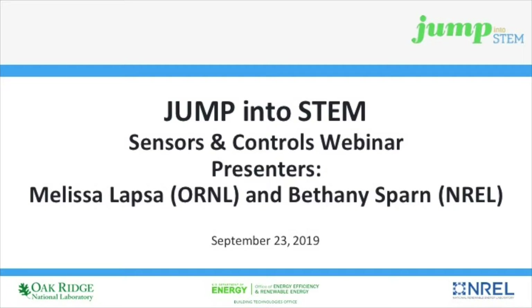How we're organized with Jump into STEM: we have our sponsor Mary Hubbard from the U.S. Department of Energy, Dr. Kim Trenbath from NREL, Jahi Simba from NREL, myself, and Dr. Yun Jin Bae also from ORNL.